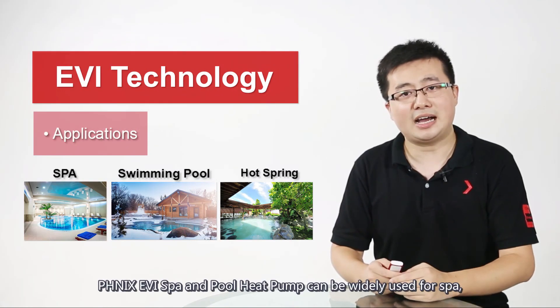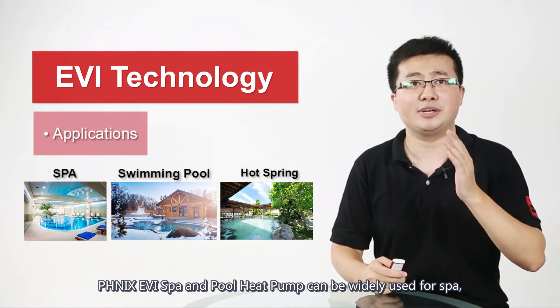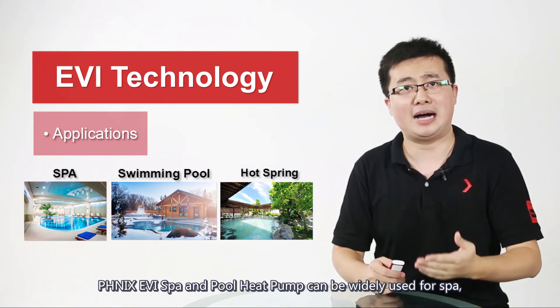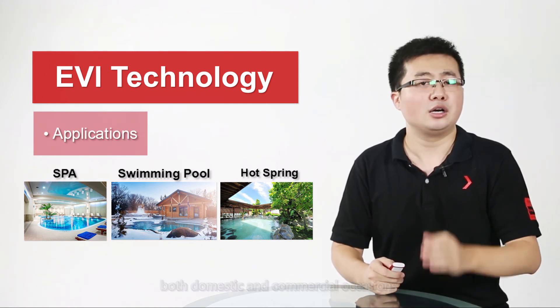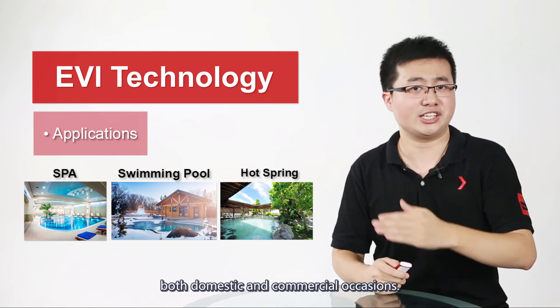Phoenix's EVI spa and pool heat pumps can be widely used for spa, swimming pool, and hot springs, both in domestic and commercial occasions.